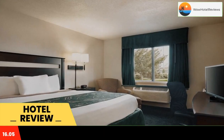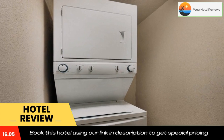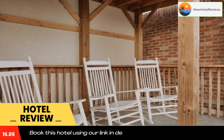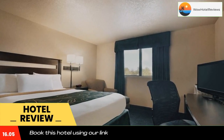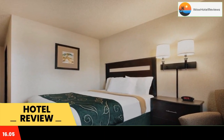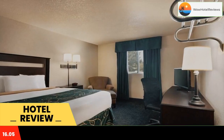Travel Lodge by Wyndham Jefferson City offers a fitness center and free Wi-Fi access. Rooms provide air conditioning and cable channels, along with a refrigerator. Bathrooms feature a bath or shower, and private bathrooms also come with a hair dryer and free toiletries.